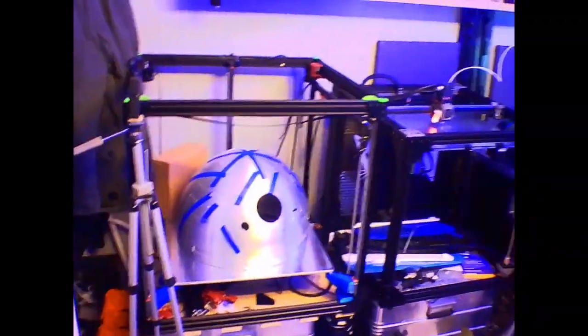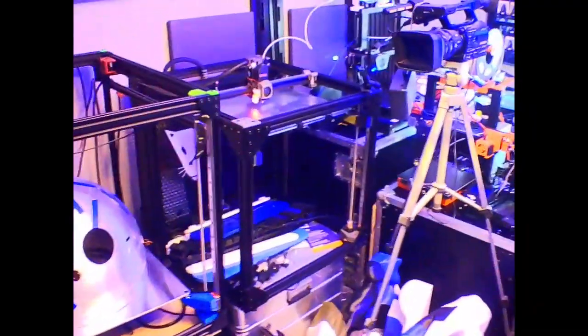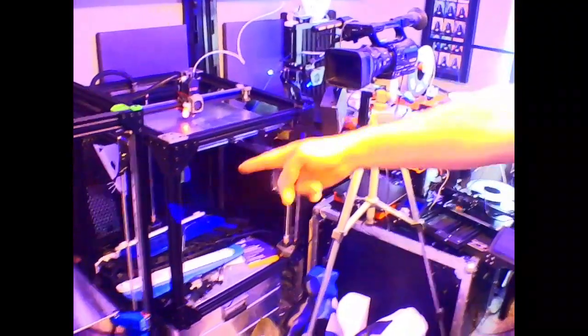So this is your workroom here - show us around! Sure, okay. So we've got some printers in here that I'm currently working on. We've got the Rat Rig 1.3, which is a 500x500 printer, we've got the Rat Rig V-Core 3, which is a 400x400 printer, and an array of other stuff.